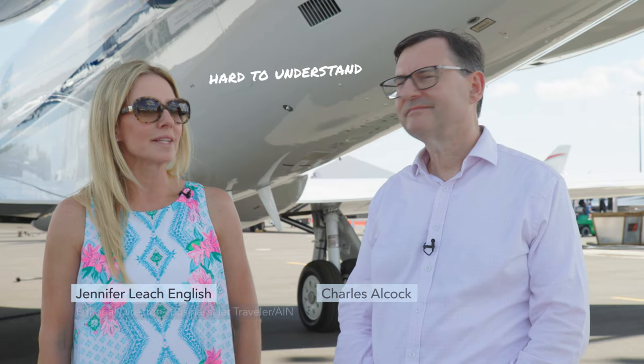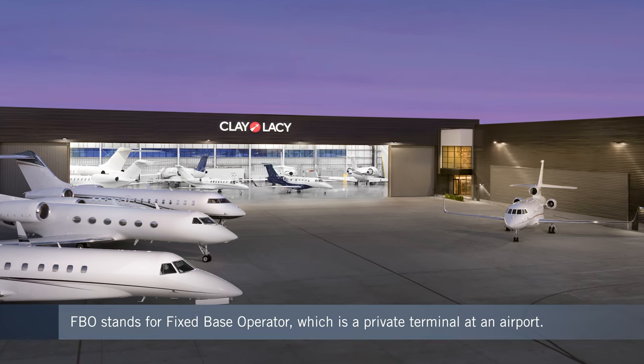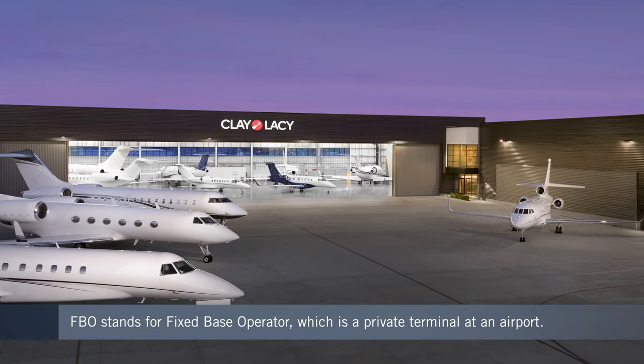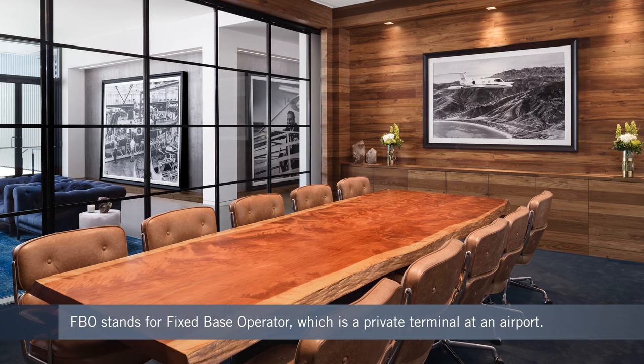Charlie, at BusinessJetTraveler we like to make complicated things easy. One of the complicated things is all this insider vocabulary that gets thrown around when you first start flying privately. What is an FBO? Fixed based operator, but far more simple to understand, it is a private terminal at an airport. So this is where your journey is going to begin — it's going to be a wonderful, comfortable and discreet experience.